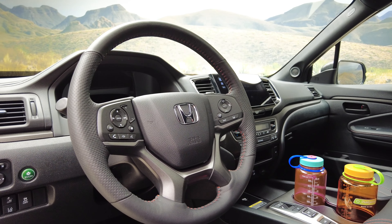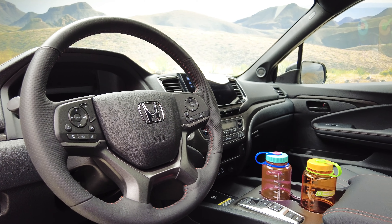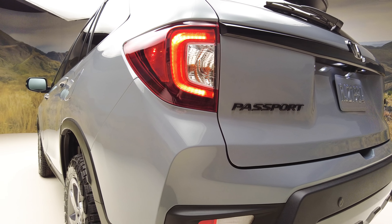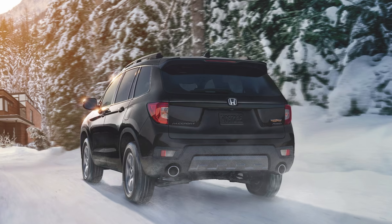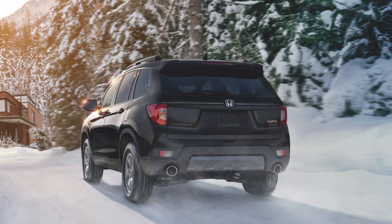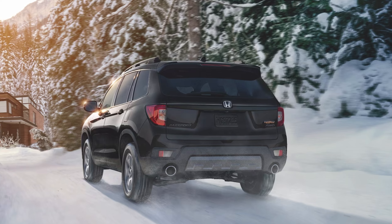The Passport Trailsport also benefits from Honda's i-VTM4 all-wheel drive system. It's a torque vectoring system that can send up to 70% of engine torque to the rear wheels, then move that torque around by up to 100% between the rear wheels. The drive system has four modes for pavement, sand, snow, and mud, so you can tell the all-wheel drive system how to best behave depending on your trail conditions. And you have 8.1 inches of ground clearance, so keep an eye out for the pointier rocks you might come across.